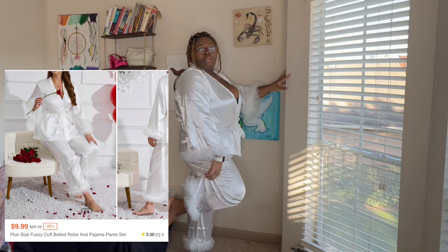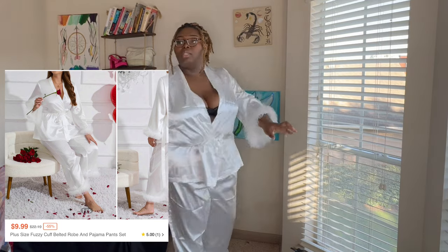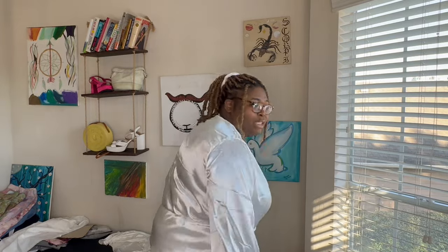I bought two because I didn't know which one was going to fit right or what vibe I was going for. Honestly, I'm gonna keep both of them — they're both too big but I'm keeping both. The only thing that's really too big is the pants. I might be able to fix it because I'm gonna be moving in this, but it'll be cute for pictures.